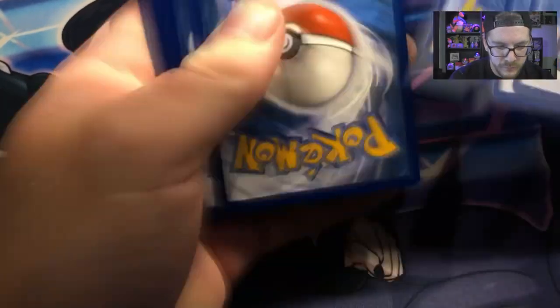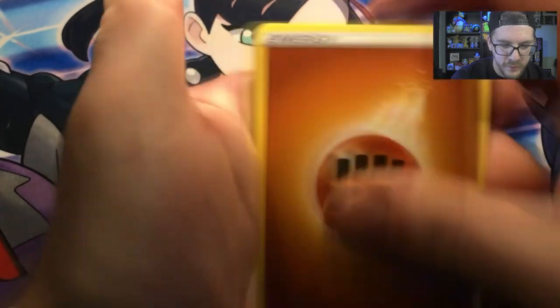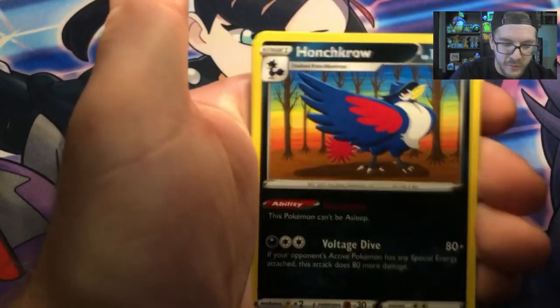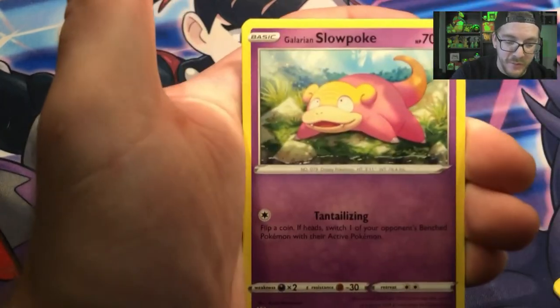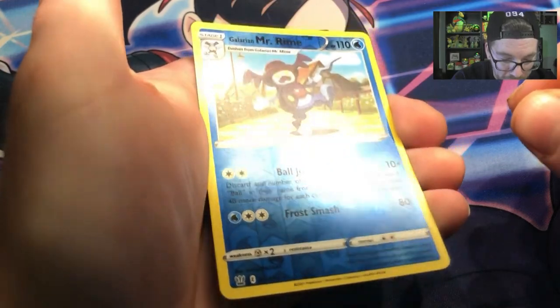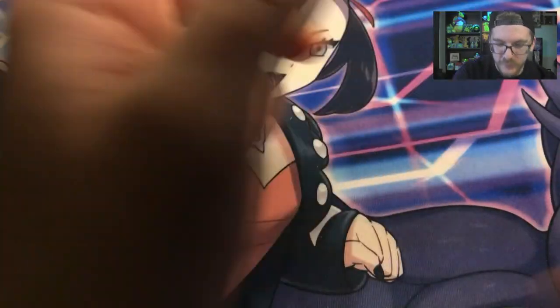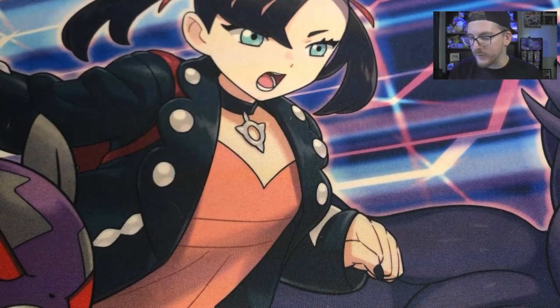So we'll see how that goes. We have Corina's Focus, Honchkrow again, Electabuzz, Esper, Timber, Galarian Slowpoke, Corphish, and Galarian Mr. Rime — which was one of my least favorite Pokemon — and a Holo Steelix. Galarian Mr. Rime.